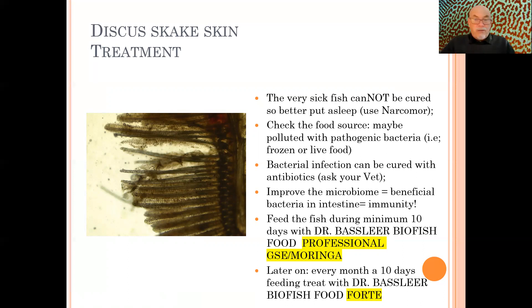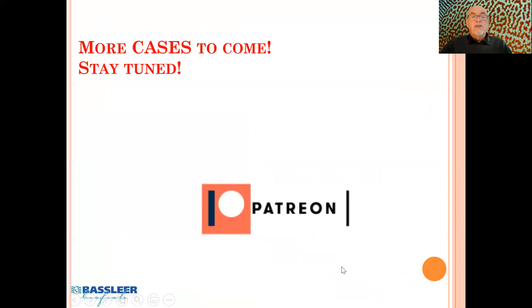All those things help. The main cause in this case may have been that the fish were suffering because the intestine was in bad shape — you saw the bloody parts. Pathogenic bacteria disrupted the microbiome, and when the microbiome is not functioning well, immunity vanishes, because the intestine is a very important immune organ — for fish and for mankind as well. So food can help, but food can also be the problem, as I mentioned when feeding live or frozen food. I hope this case helps discus lovers evaluate the problems which can occur. Thank you for watching.